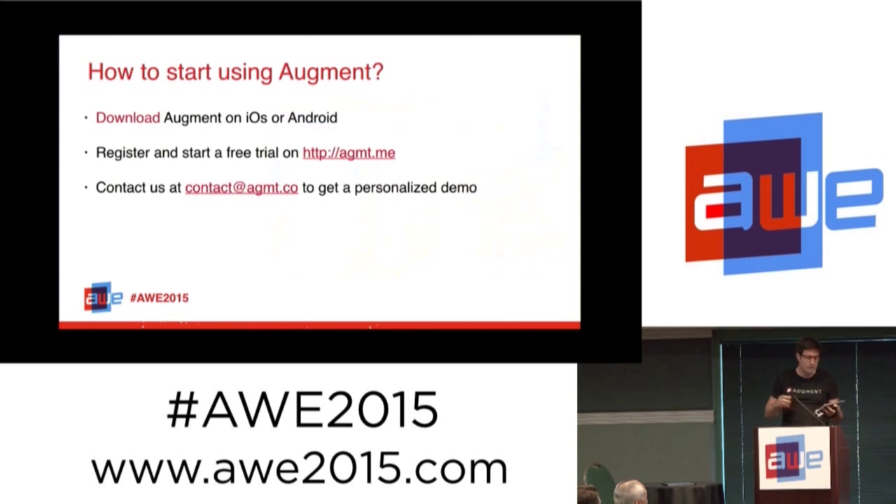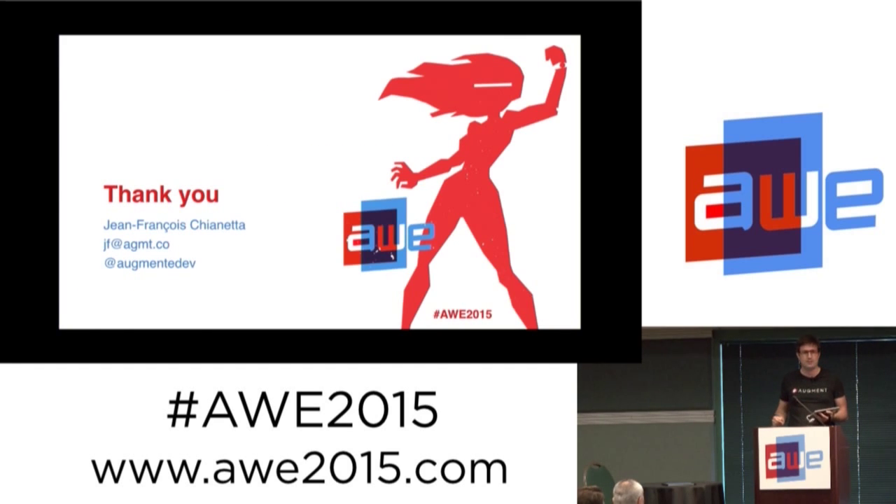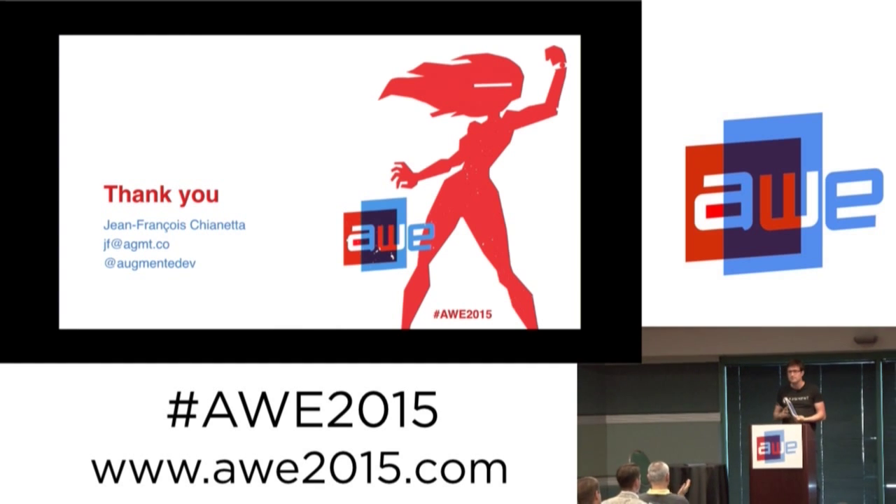Everything is about visualization of what you want to sell. To get started, download the app now — we have about 25,000 public models you can browse and test. Register and start a 30-day free trial on the platform, put in your own model and play with it. If you want to go further, contact us and we'll give you a demo and see how we can integrate with your existing tools.